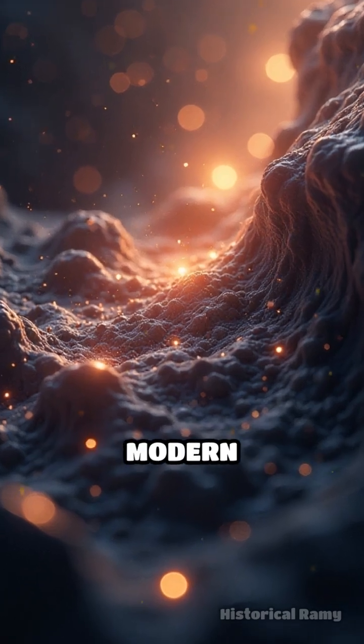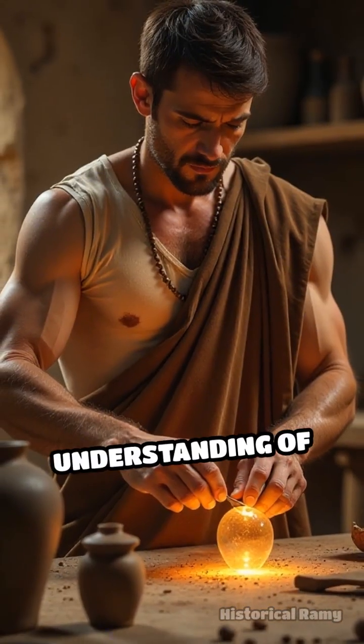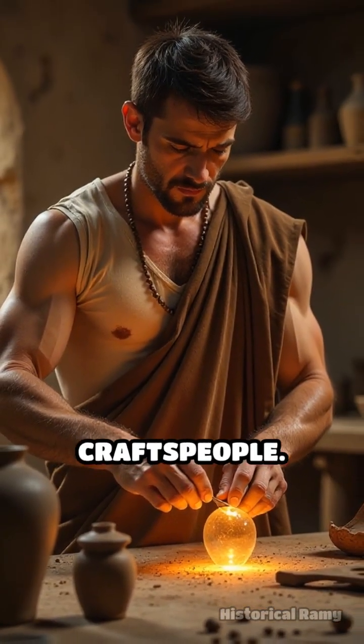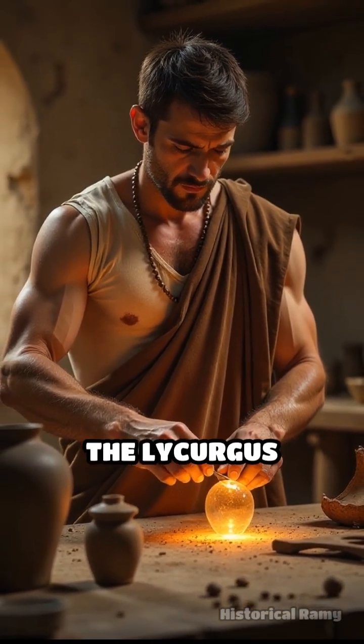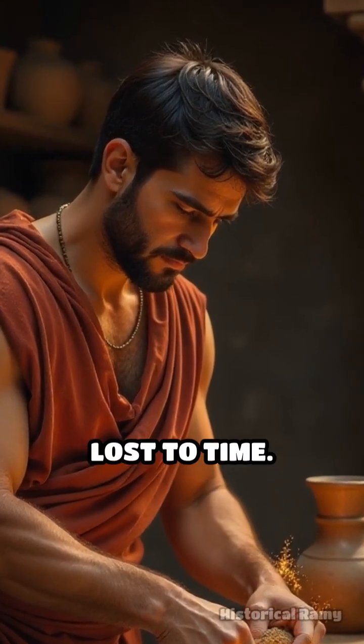This effect, achieved without modern technology or scientific knowledge, demonstrates a remarkable understanding of materials by ancient craftspeople. The Lycurgus Cup stands not just as a beautiful relic, but as a testament to innovation lost to time.